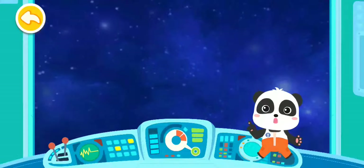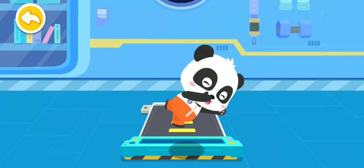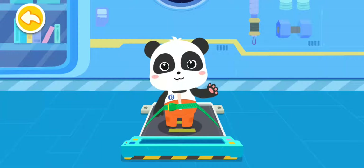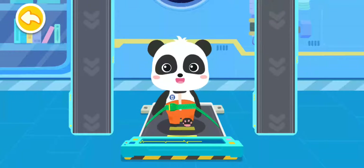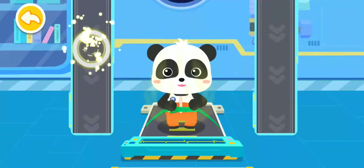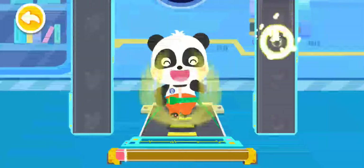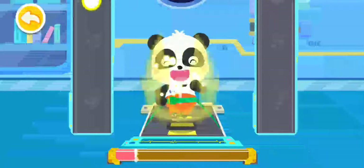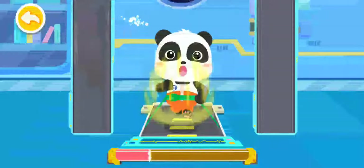It's workout time! Let's check out how astronauts exercise. Secure with a belt first so you won't fly away. Do you know that astronauts need to exercise in space so they won't suffer muscle atrophy? On Moon.